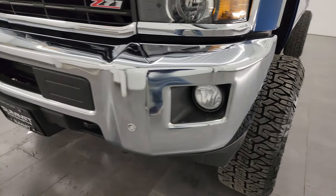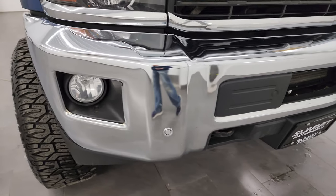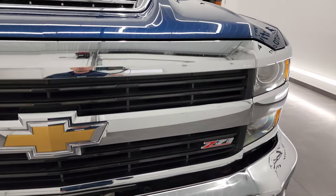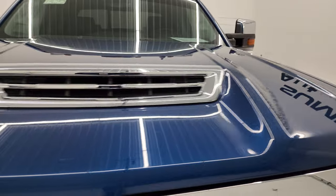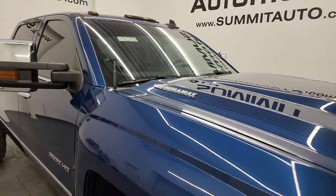The front bumper is in excellent shape. Didn't see any major dents or dings on there. It does have the front bumper parking sensors and factory fog lights. The grille is in nice condition as well, and this has the true cowl induction hood. I'll show you how that works at the end of the video. No major dents on the hood and it does have the cab lights up top.